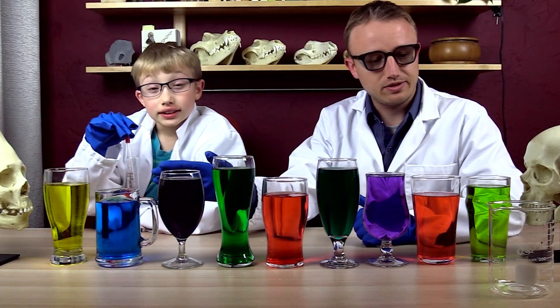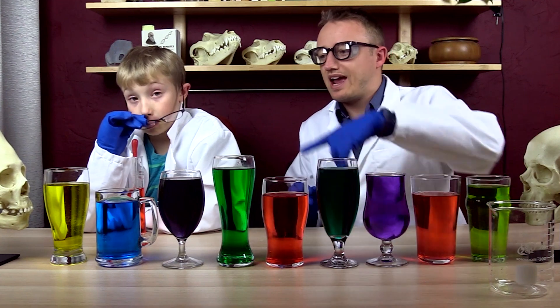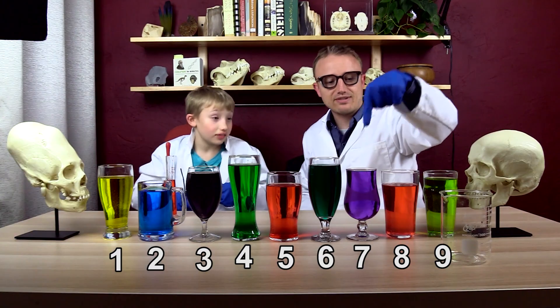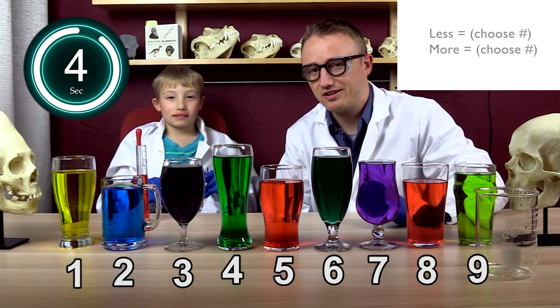Which one of these is fuller? Which one is less full? This is number one, two, three, four, five, six, seven, eight, nine. In the YouTube comments, write 'less =' and then choose your number. And then write 'more =' and then choose your number. Pause and do that right now. No cheating. No skipping ahead. Pause the video and put your numbers now.